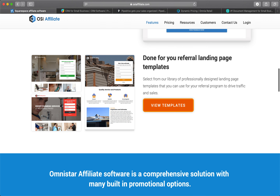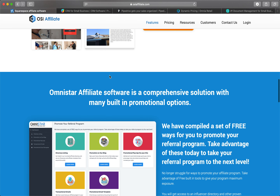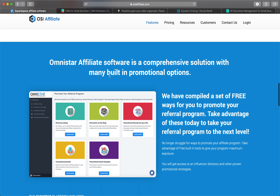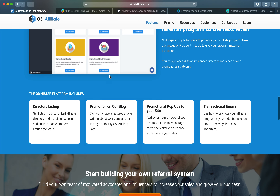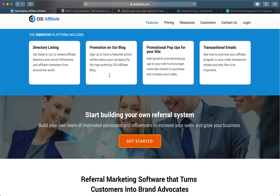To find out who your most loyal and satisfied customers are, OSI has included a free bonus survey tool that will allow you to find who will be primed for referring others. You can send out an email to all of your customers and ask them how likely they would be to refer others. Based on their response, you can automatically sign them up for your referral program.